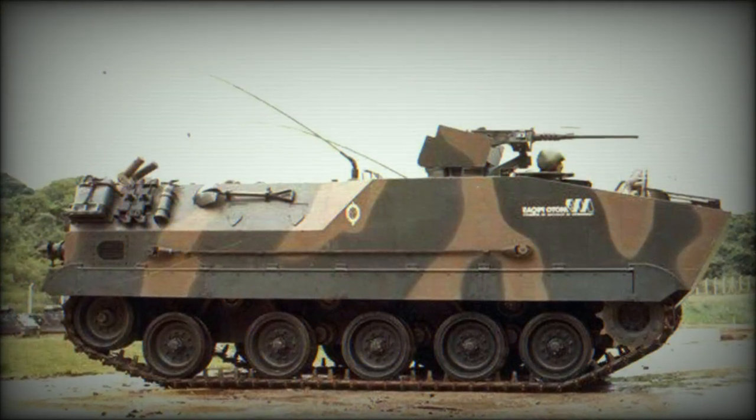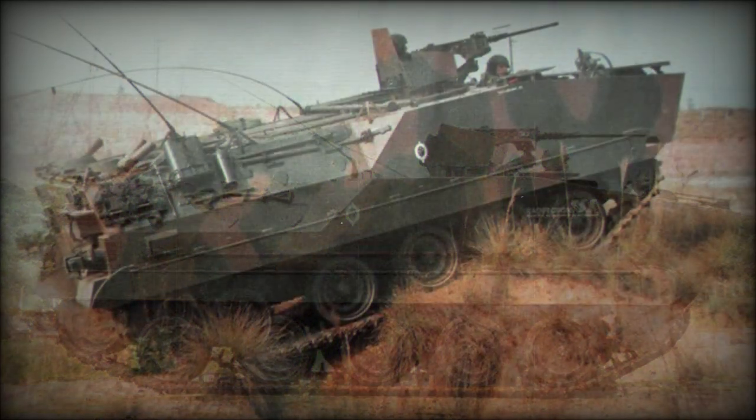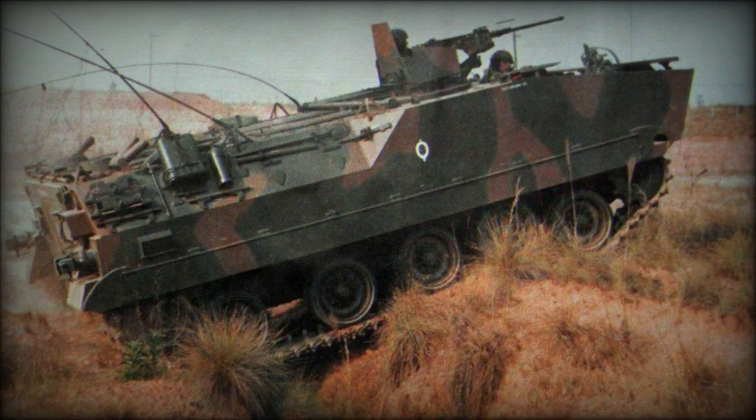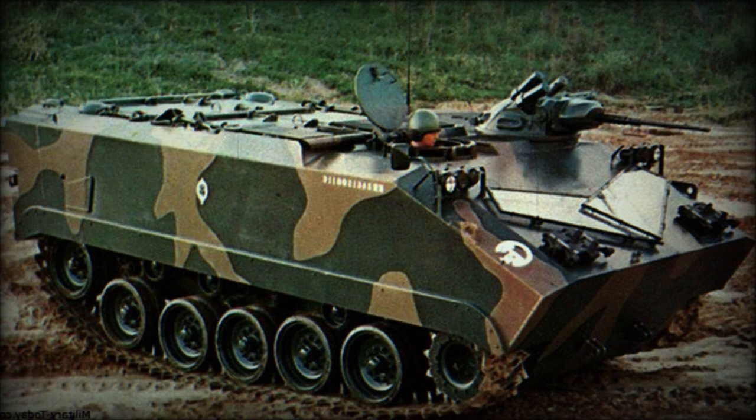The Charua has a crew of two and accommodates an infantry squad of nine fully equipped troops. Soldiers enter and leave the vehicle via rear doors. There are also roof hatches for observation, firing, and emergency exit, as well as firing ports for the personnel to fire their individual weapons.